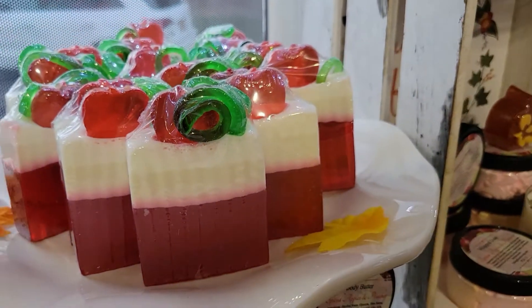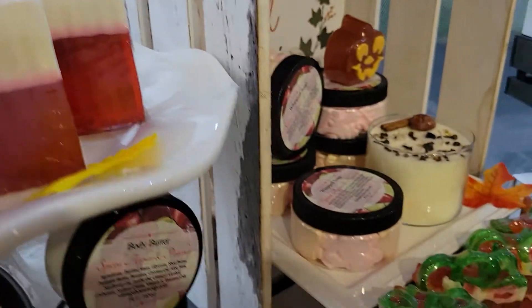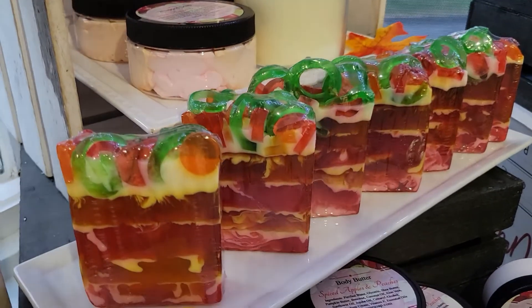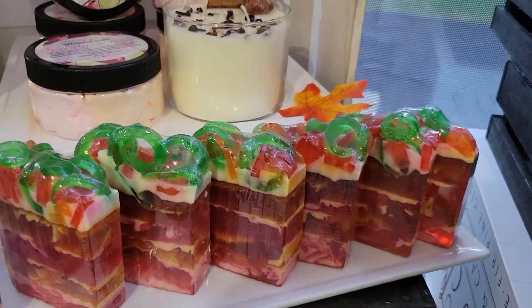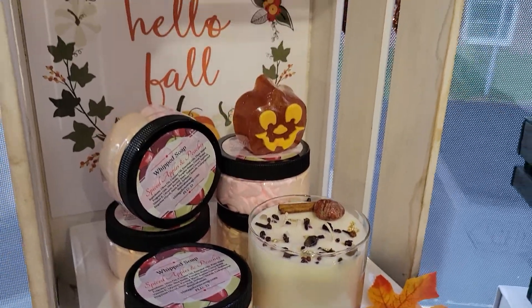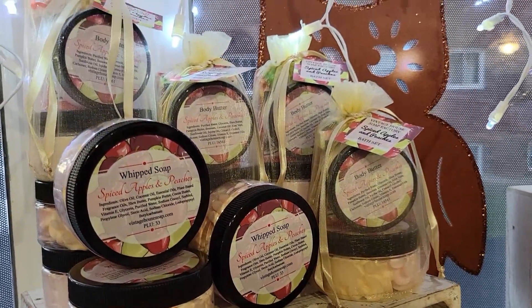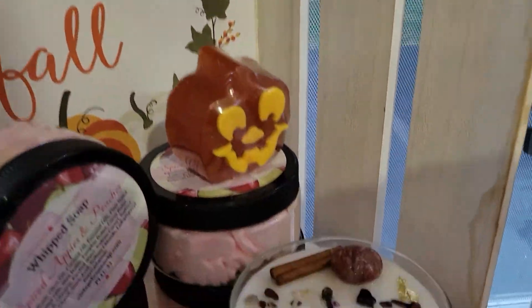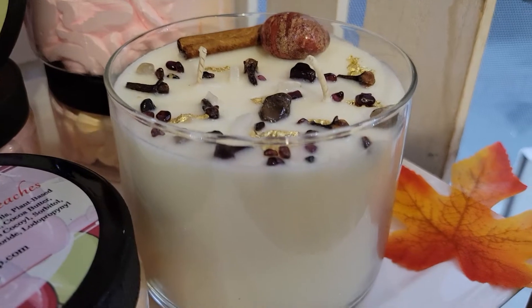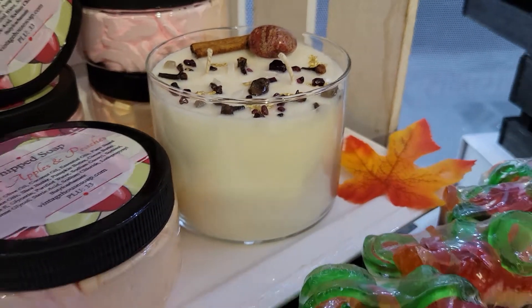So that's a cinnamon apple. And then coming down here we have the apples and peaches — the apples and peaches have the entire collection. It is our number one selling scent for fall. We have it in the whipped cream soap, we have the body butter moisturizer in it too, we have it in a candle, an intention candle too. And we have the coconut wax blend in the autumn spice and the chai.